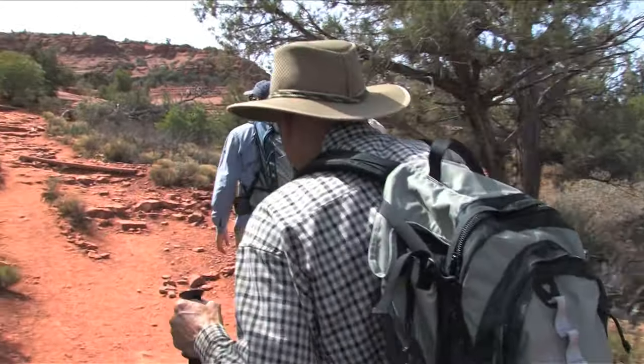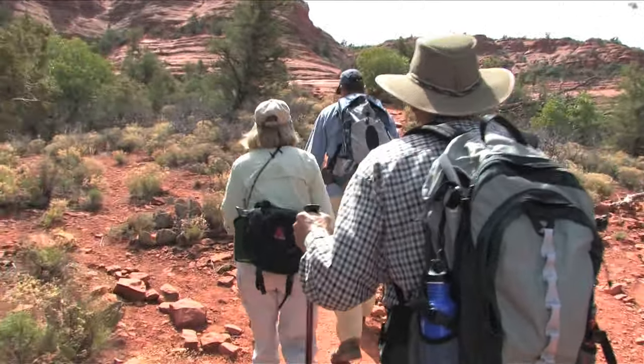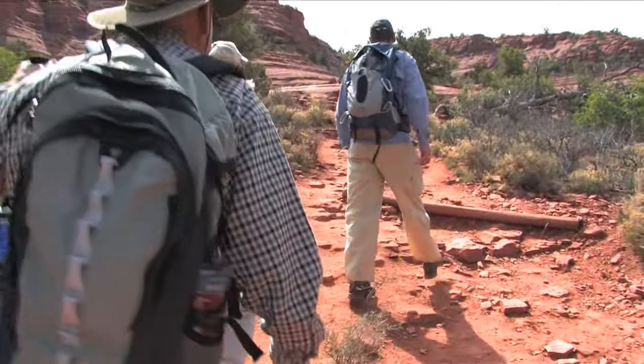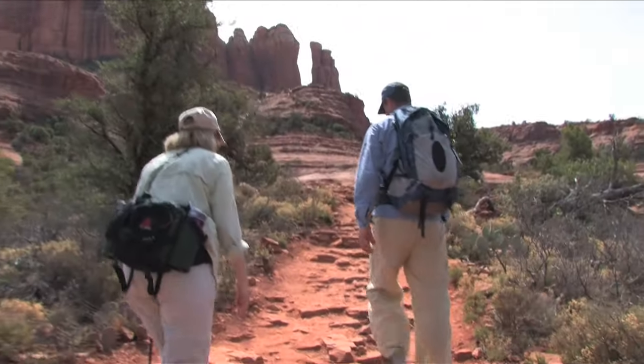So as we come over this rise, we're going to drop into a gorgeous Red Rock Canyon. It's a very remote area — we probably won't see anybody today. And there's also a rock art panel in here, which is kind of cool.